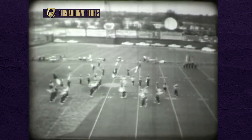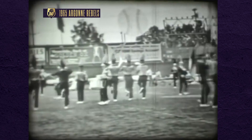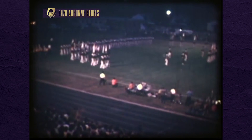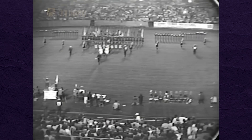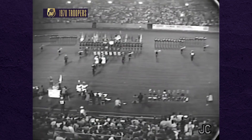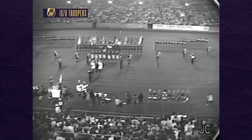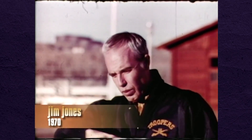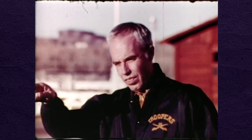Marching was pretty straightforward back in the early days of drum corps, literally. Get off the line, down the field, split the 50 with squads and the occasional front, and you had a drill. Then this building engineer named Jim Jones out in Casper, Wyoming, started tinkering with tradition in the late 60s and gave us something we'd never seen before.